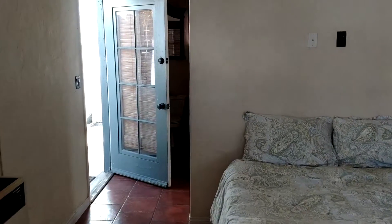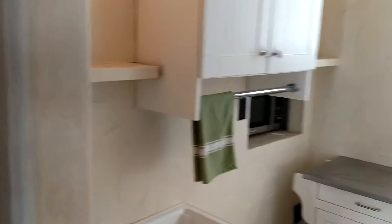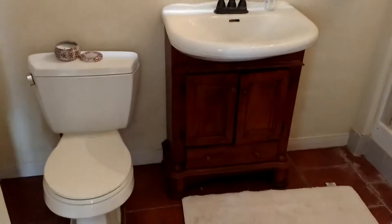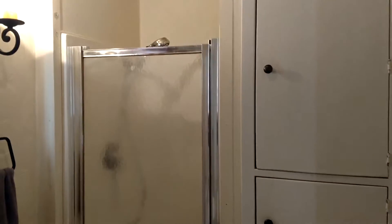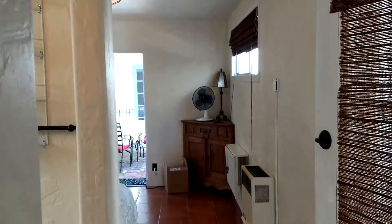Let me show you the bathroom — it's down past the little kitchenette. So again, kitchenette here and then the bathroom's here. It has everything you need, and storage. The shower's not huge, but it gives you everything you need for a short stay of a month or two.